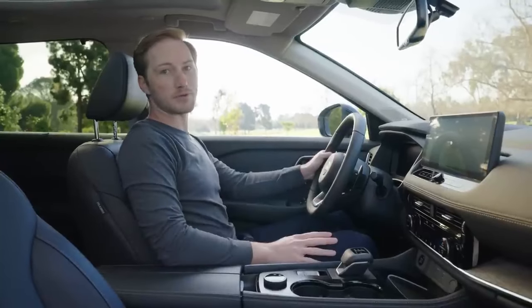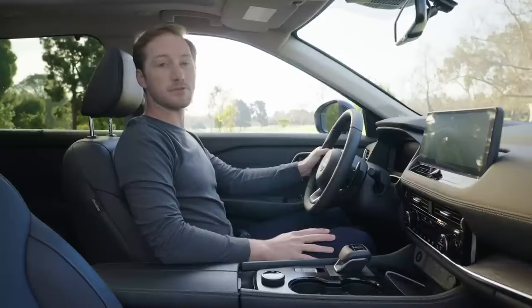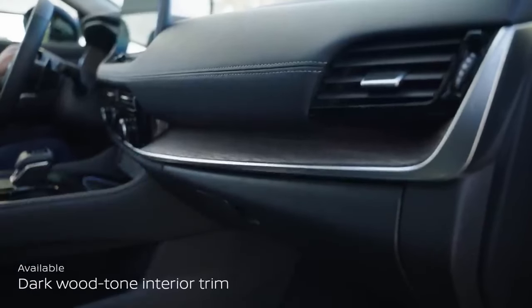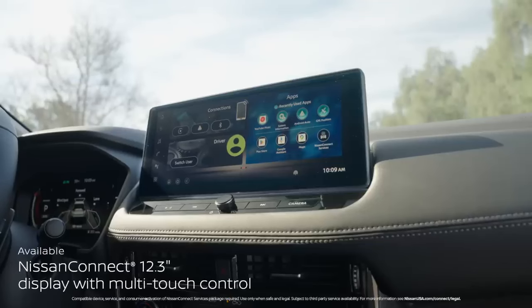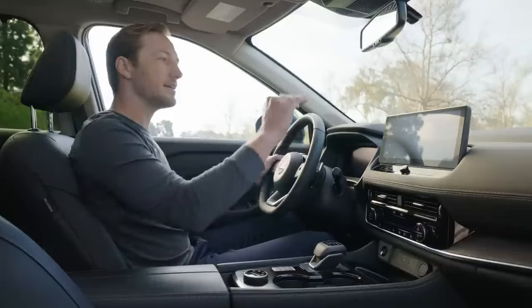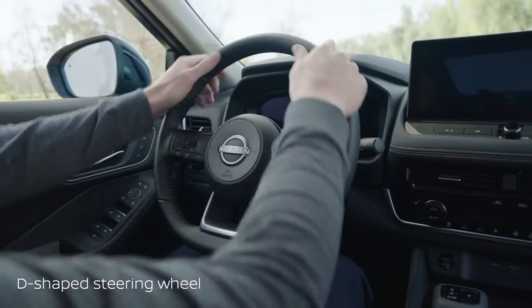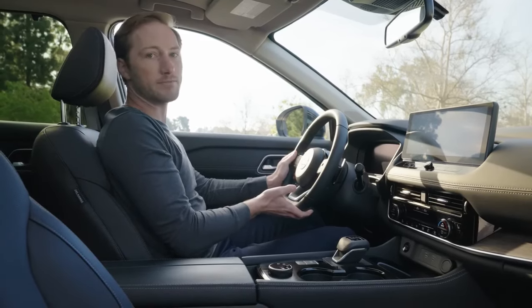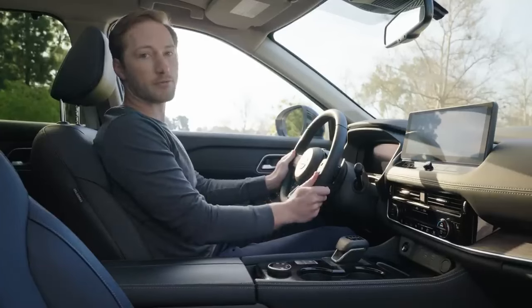This is the Rogue Platinum trim — the top of the line, so it's pretty decked out. The design is all about user-friendliness, but it's also got a high-end look. It's got this nice matte wood tone finish in the places you're always touching, so it's less likely to show fingerprints. The center monitor is bigger and integrated into the dash, which looks nice but also serves a purpose — it's at an optimal height to show all your info right at a glance. There's also a leather-wrapped D-shaped steering wheel that gives a little bit of a sporty feel, and you get a little extra room down here, making it more comfortable for taller drivers.